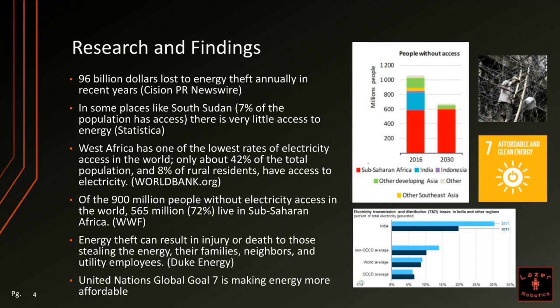West Africa has one of the lowest rates of electricity access in the world. Only about 42% of the total population and 8% of rural residents have access to electricity. Of the 900 million people without electricity access in the world, 565 million live in sub-Saharan Africa.